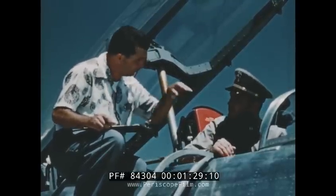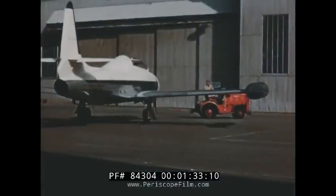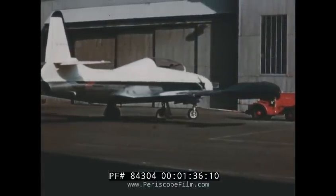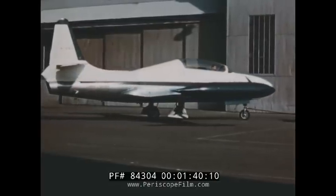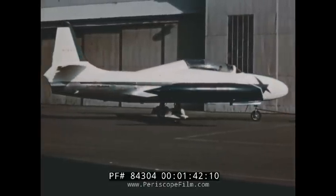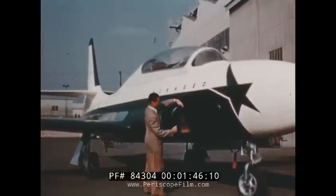Based on this research and a study of operational records, a demonstrator model of an all-new jet trainer was built with the company's own funds. This airplane's basic improvements, in comparison with the TV-2, included newly designed air intake ducts offering maximum efficiency with respect to boundary layer removal and ram air recovery, and wing slats which ensure excellent stall and low-speed flight characteristics.